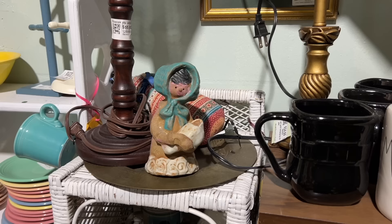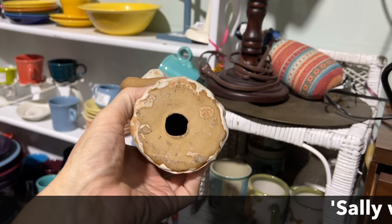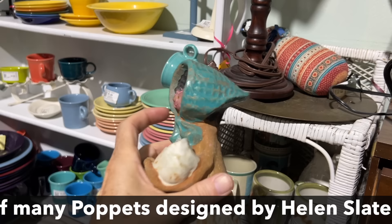This is a Poppet by Metlox. This was a stoneware figure they did in the late 1970s — a whole series of these — and then they were knocked off by various Japanese makers. They definitely have a collector following, and I don't see a price on this one so I'm going to find out.